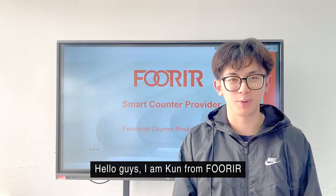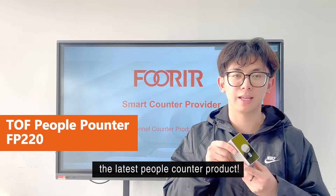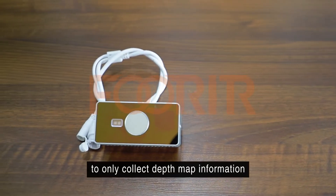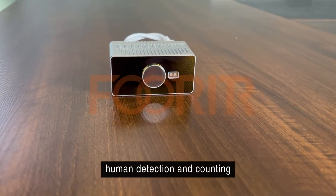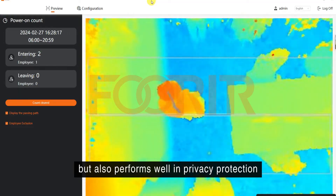Hello guys, I'm Kuen from Fourier, and I'm very happy to announce that we have launched the latest people counter product. It uses cutting-edge 3D time-of-flight technology to only collect depth map information, which not only ensures high precision human detection and counting, but also performs well in privacy protection.